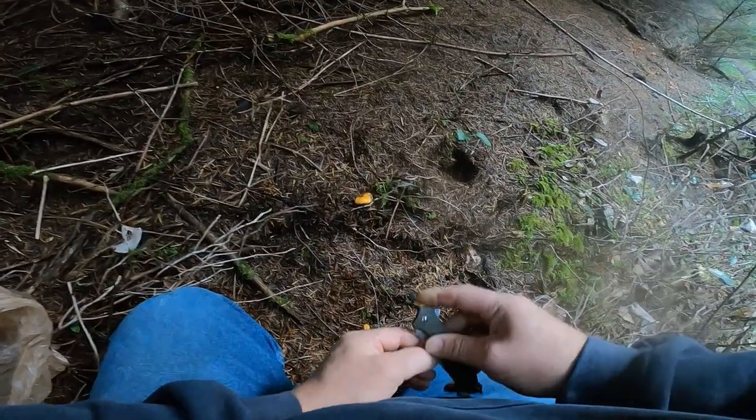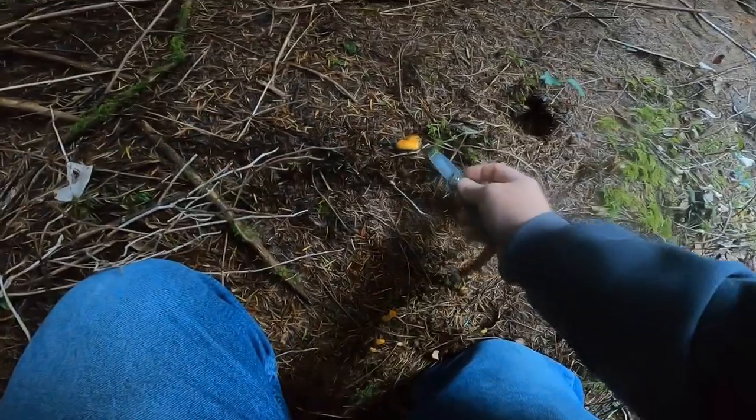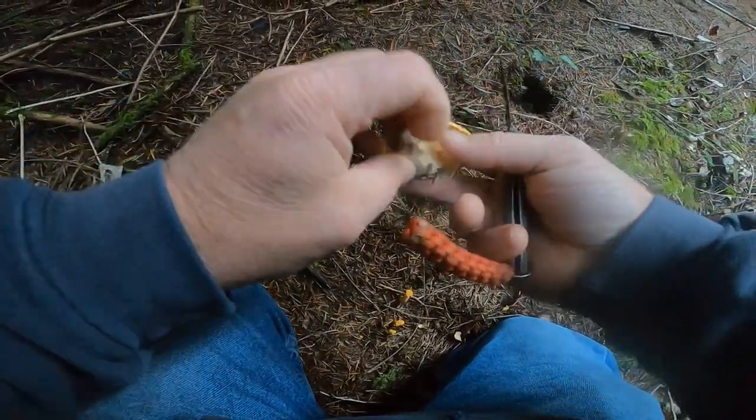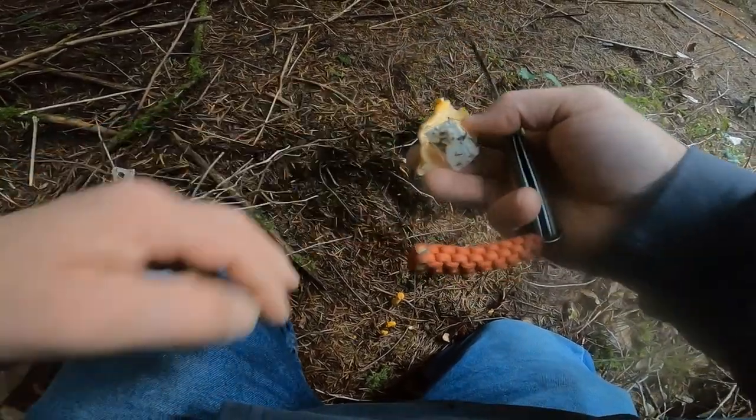Driving along the road I actually saw a small patch of chanterelles - some buttons right here. There's one decent one. I'll cut it and get it out of there. Sometimes you find them half hidden in the dirt - not bad.